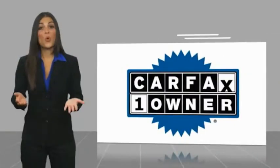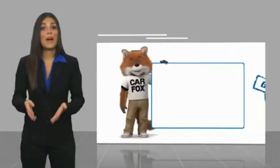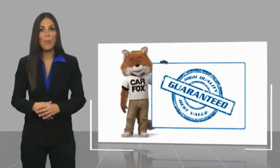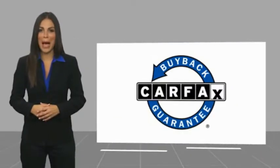This is a one-owner vehicle with a CARFAX vehicle history report. Be sure to find a complimentary copy of this report online or contact the dealership. This vehicle qualifies for the CARFAX Buy program.